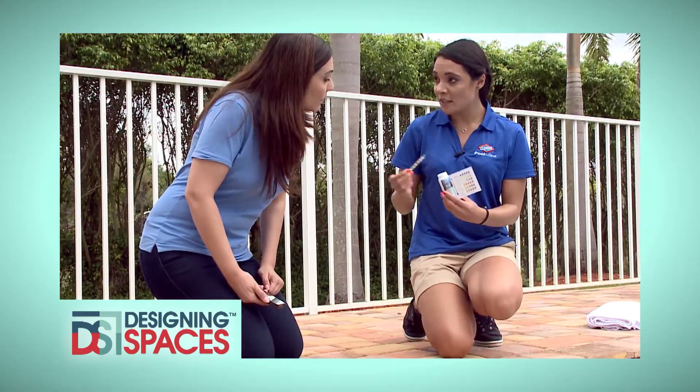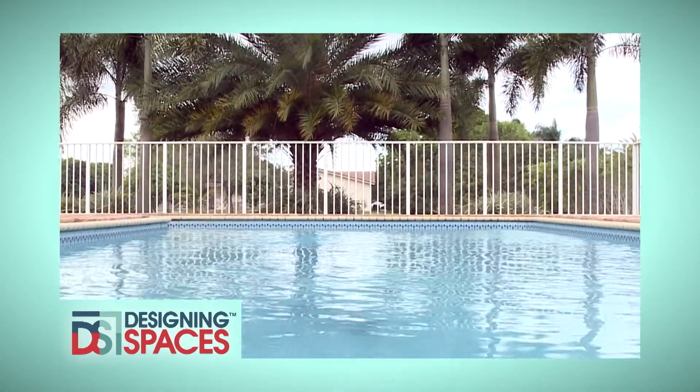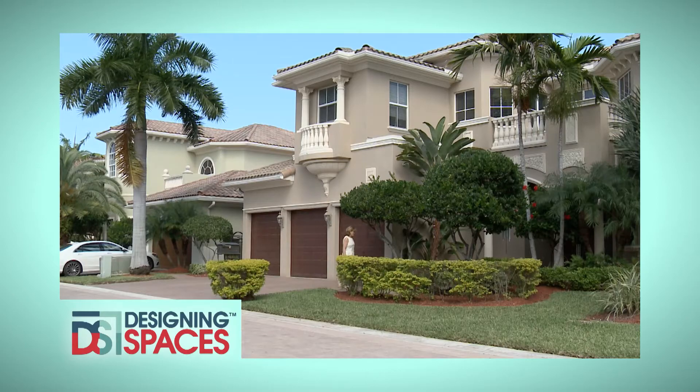This is the show all about you and your space, your home and surroundings. We are Designing Spaces.